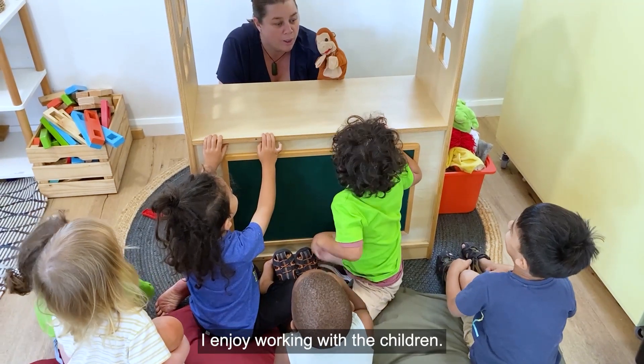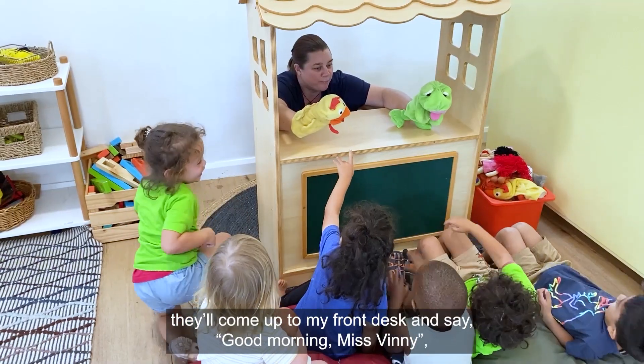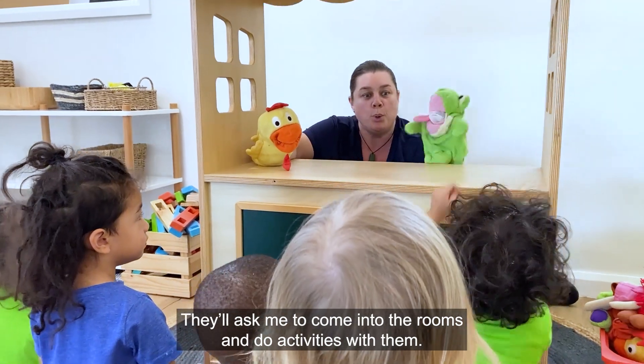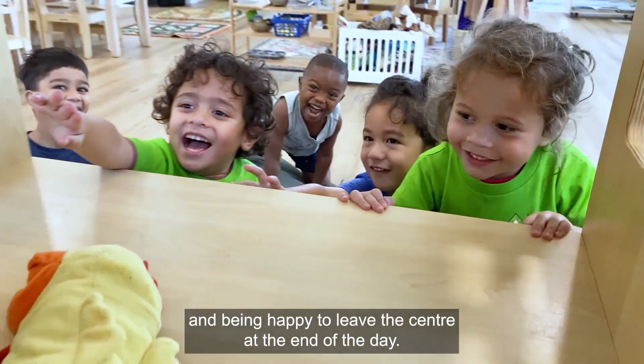I enjoy working with the children. I love watching them come in in the mornings giving me big hugs. They'll come up to my front desk and say good morning Miss Vinnie. They'll ask me to come into the rooms and do activities with them. It's a joyful moment to see them with their smiles on their faces and being happy to leave the centre at the end of the day.